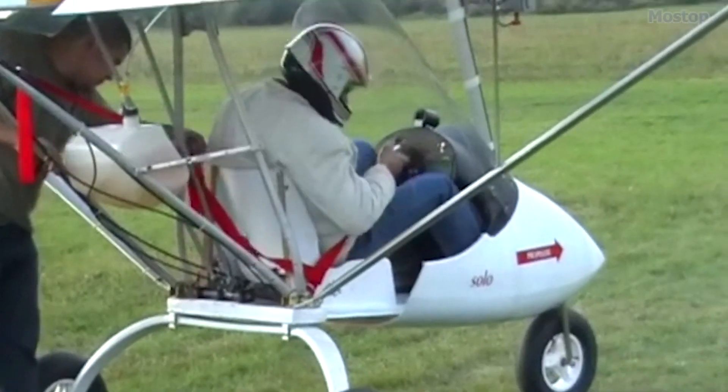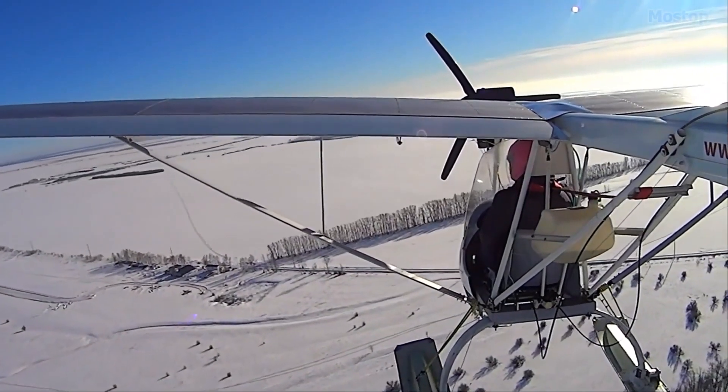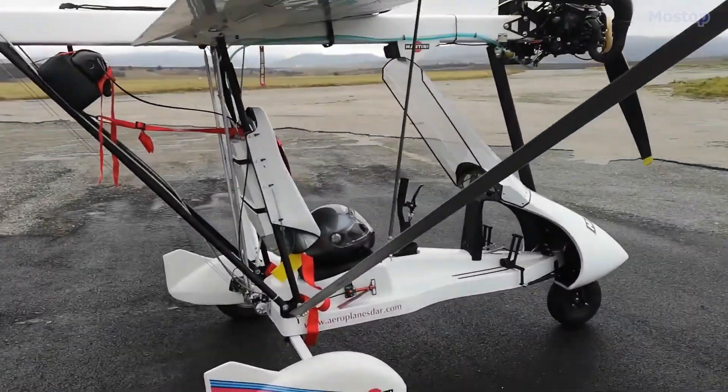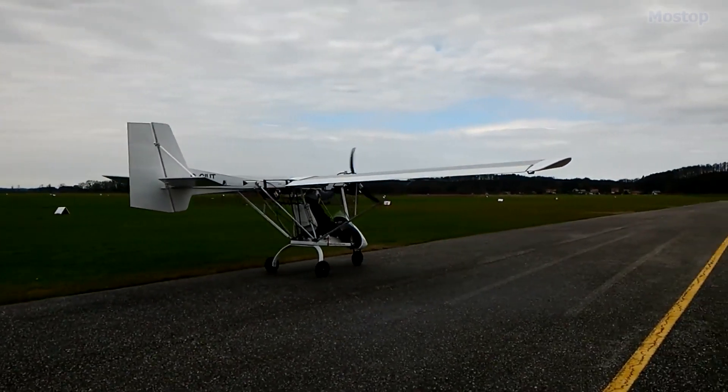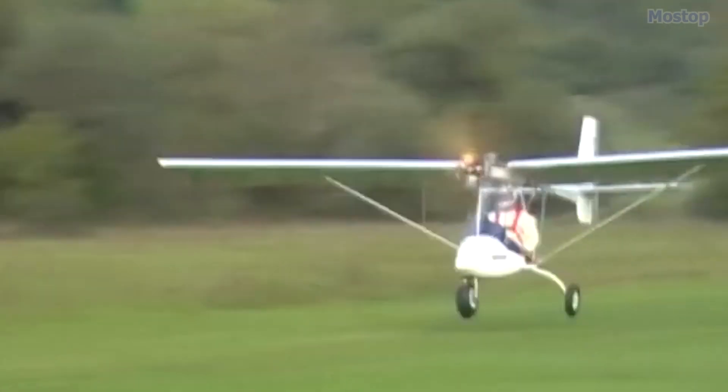It has a single-seat open cockpit, tricycle landing gear, and a single engine in a tractor configuration. It utilizes a mixed construction design, incorporating aluminum wings and a composite airframe, resulting in a lightweight aircraft with excellent flight performance.